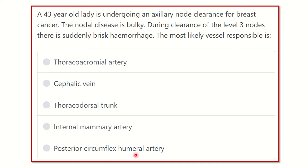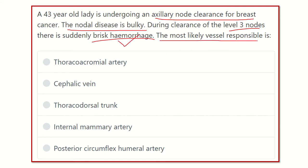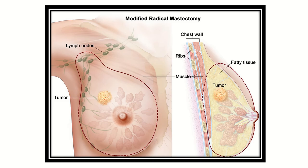We have to find which artery is compatible with this question. The key points here are that the lady is undergoing axillary node clearance for breast cancer, the nodal disease is bulky, and this is a clearance of level 3 lymph nodes. This point is very important — during the level 3 clearance there is suddenly brisk hemorrhage, which usually arises from a blood vessel. So what is the most likely vessel responsible?